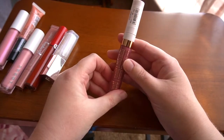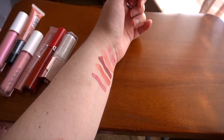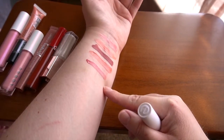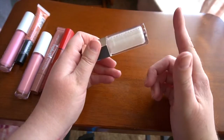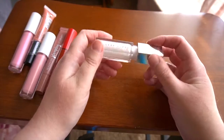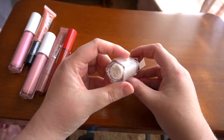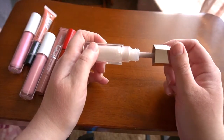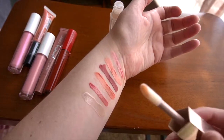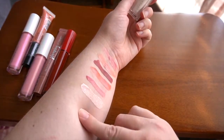Essence's Plumping Nudes Lip Gloss in the shade Big Bang — I don't actually find it does anything plumping-wise, but it is a beautiful shade and I like to wear it both on its own and on top of lipsticks. I also have Fenty Beauty's Gloss Bomb in Diamond Milk — I only wear this as a lip topper because it's a bit too frosty and early-2000s looking to wear on its own. But I love the Fenty Beauty Gloss Balm formula — not too sticky and lasts forever.